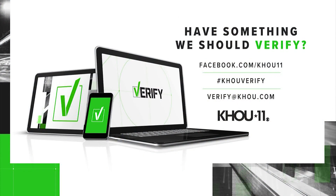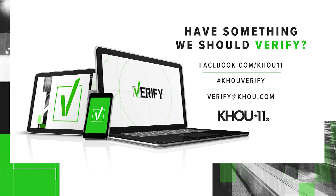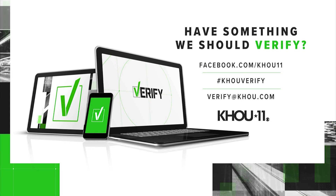With your verify, I'm Cheryl Mercedes. If you have something you want us to look into, just post on our KHOU 11 Facebook page or Twitter. Also email us at verify@KHOU.com.